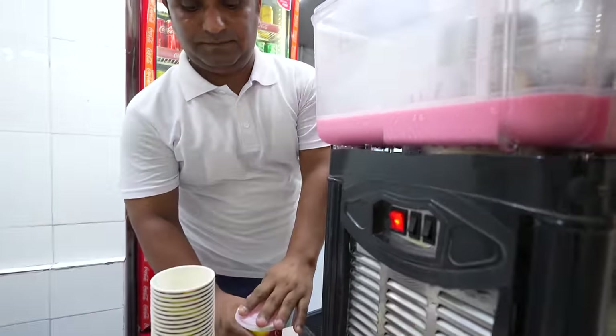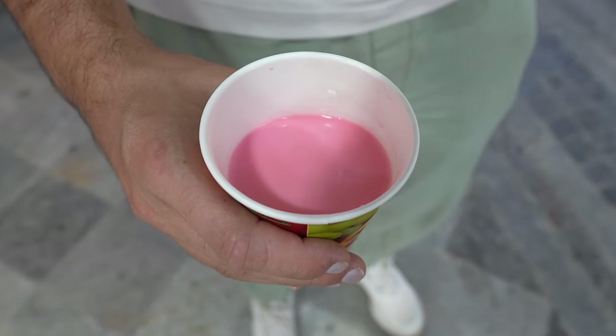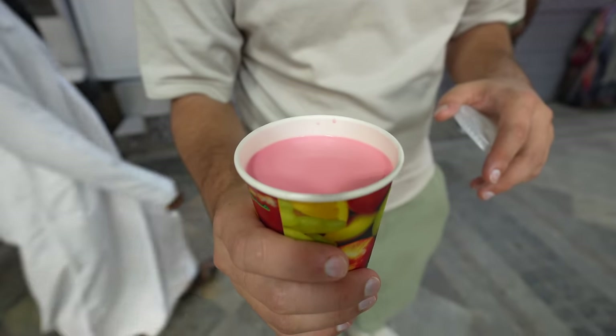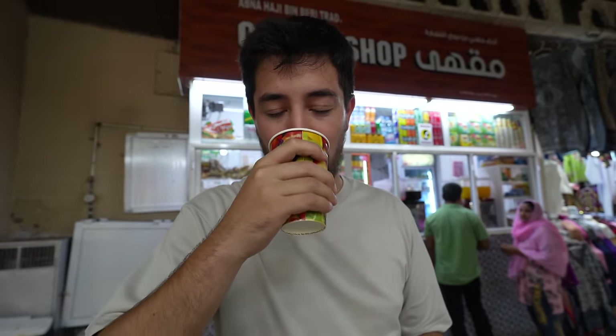A popular thing to try here in Mutra Souq is rose milk — and look at it, it's so pink. I thought they must have added food coloring — it honestly looks like Pepto-Bismol. But I can smell the roses. It's not as thick as I thought, a little bit sweet, and a little bit floral but not very strong. It honestly tastes more like vanilla ice cream or bubblegum ice cream — not really like roses.